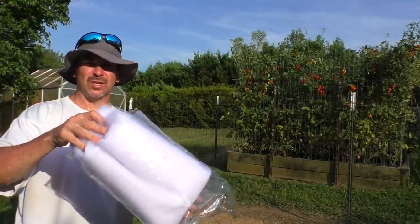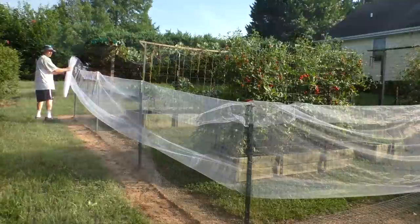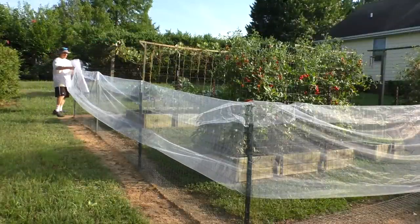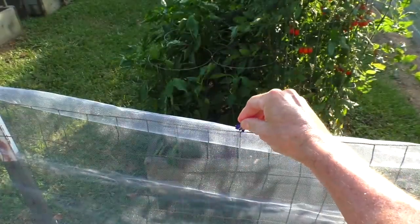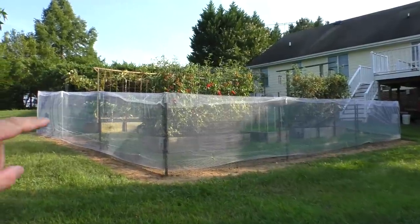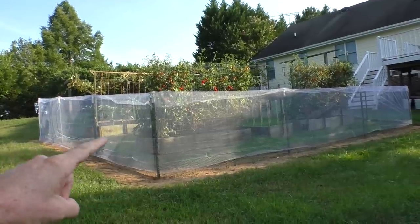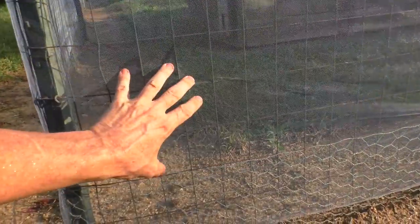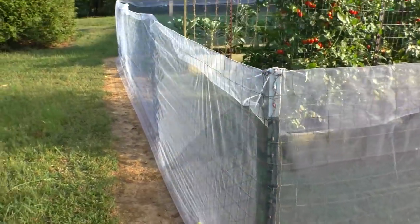Last year, someone recommended this Tulle fabric. The concept is the animals can't climb up it because it's covering the lattice. Now the raccoons can't put their feet in between. So we'll see if this works.